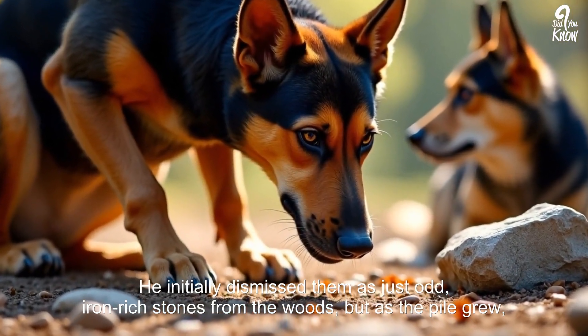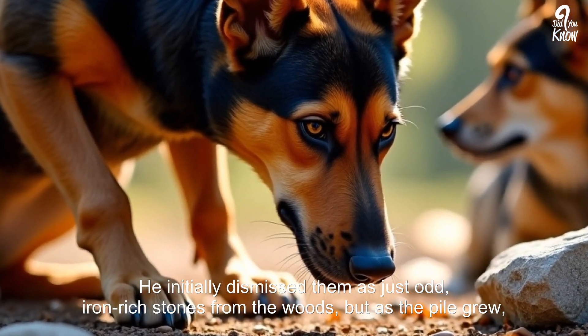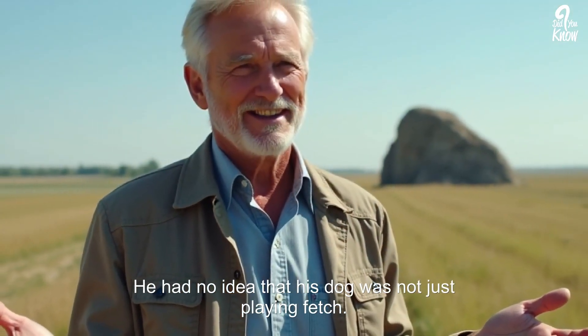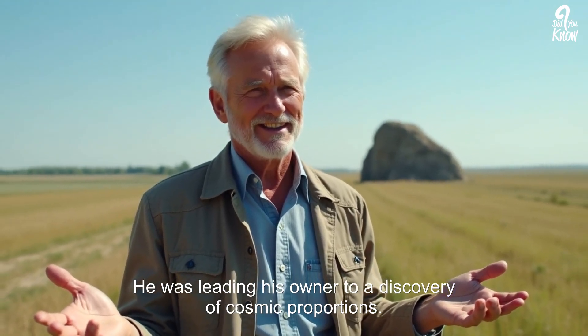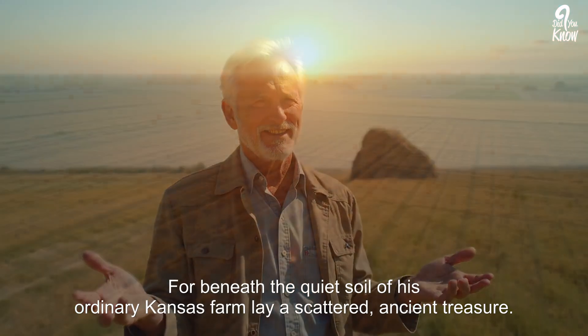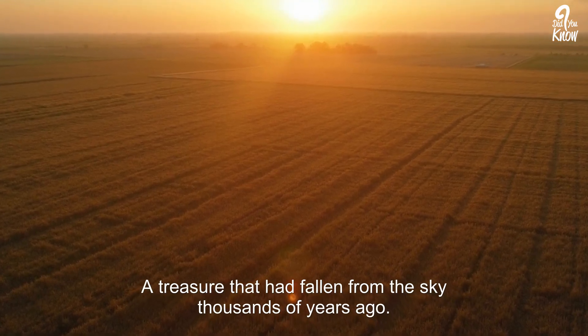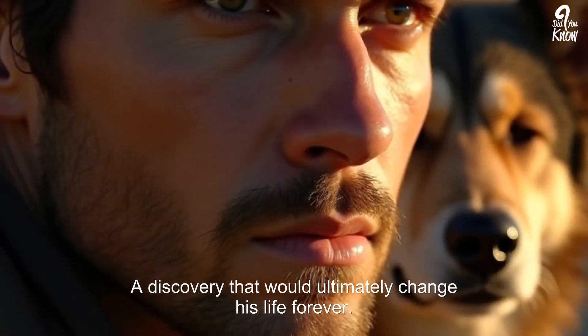He initially dismissed them as just odd iron-rich stones from the woods. But as the pile grew, so did his curiosity. He had no idea that his dog was not just playing fetch — he was leading his owner to a discovery of cosmic proportions. Beneath the quiet soil of his ordinary Kansas farm lay a scattered, ancient treasure that had fallen from the sky thousands of years ago, a discovery that would ultimately change his life forever.